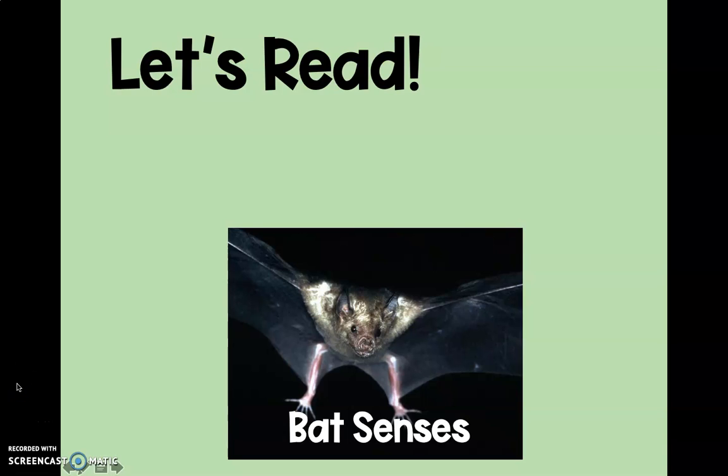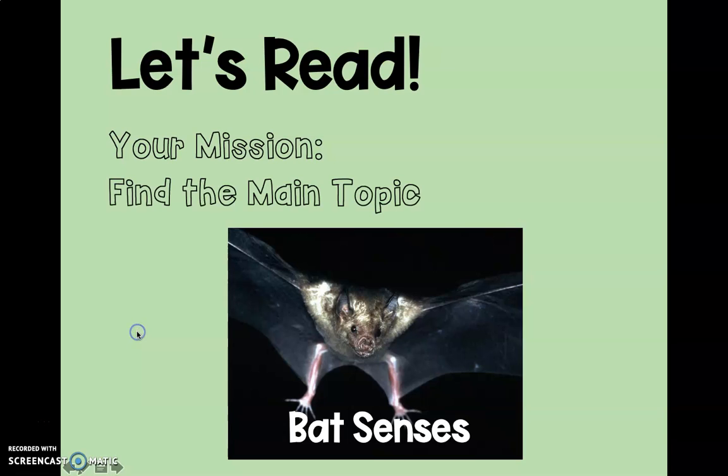Hello, boys and girls. Today, let's read all about bat senses. I want to read this book. Our mission, as we read, is to find the main topic. We've been practicing finding the main topic. Let's do it again with this book.